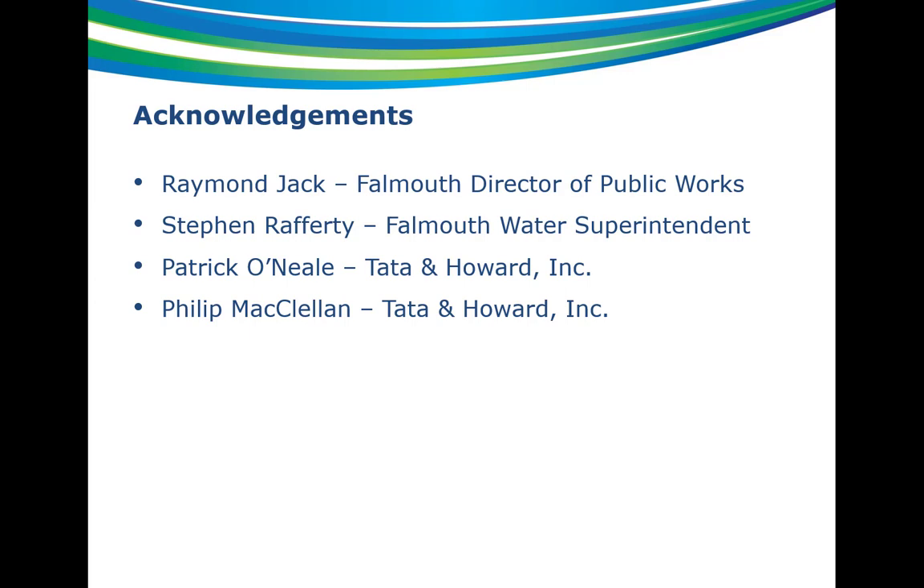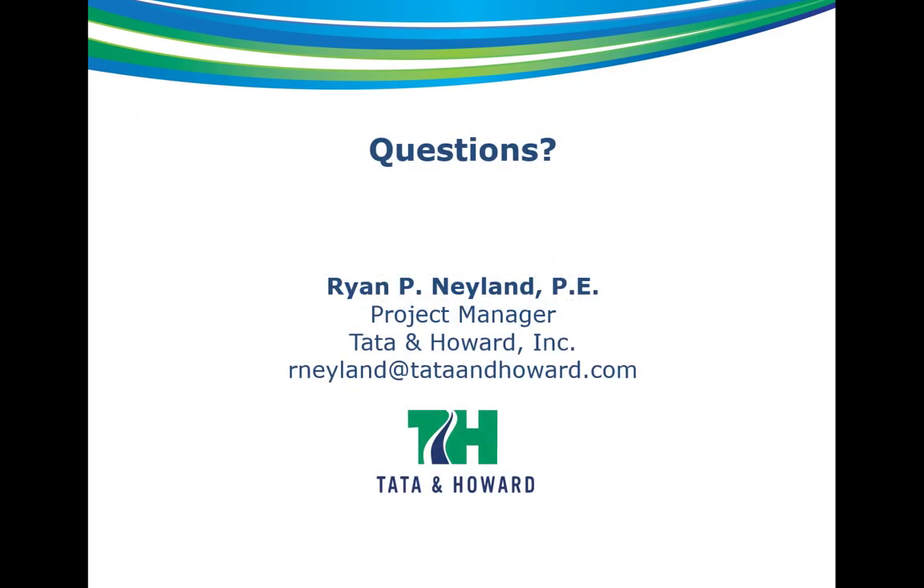Finally, acknowledgements. Thanks to Ray Jack and Steve Rafferty with Falmouth Water Department, and Patrick O'Neill and Phil McClellan with Tate and Howard. Questions?